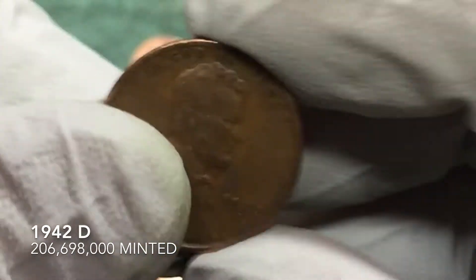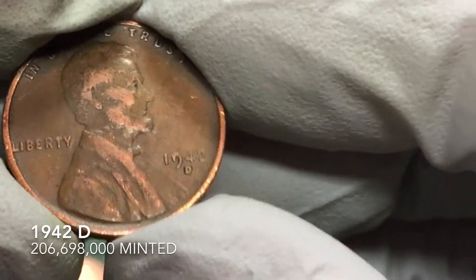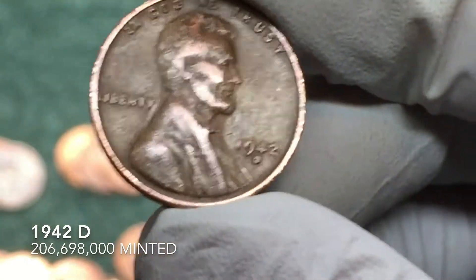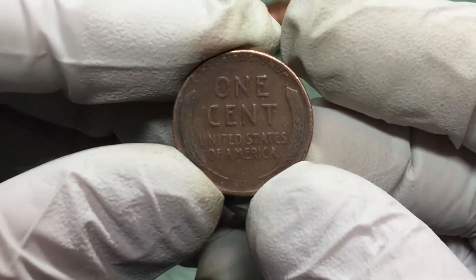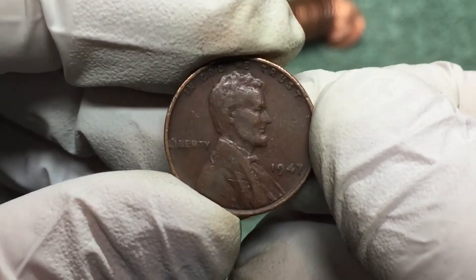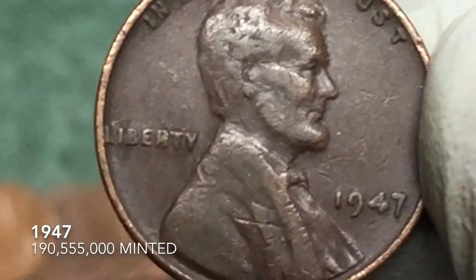We've got three Canadians — for those of you at home keeping track of the international penny competition we've got going on, it's three to two. This is our oldest coin of the day so far. We're on the board again with another wheat penny. Haven't seen the year — nice red one, or brown one I should say. 47, Philadelphia. Awesome!